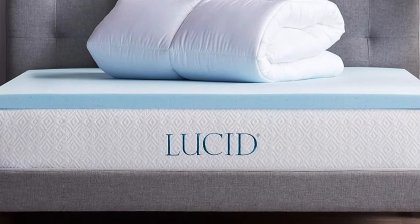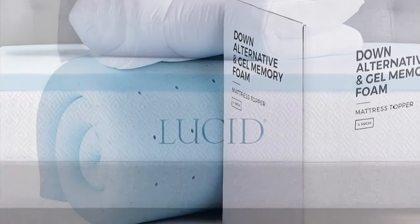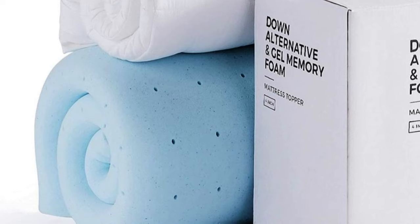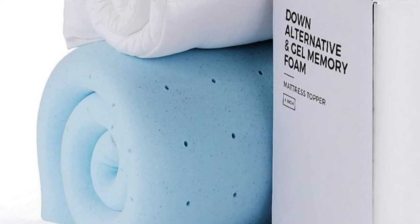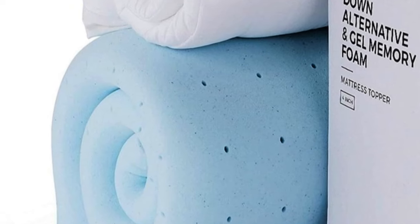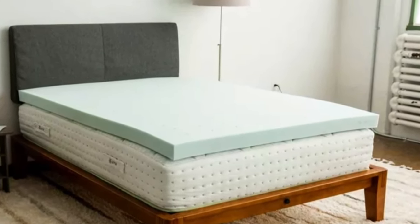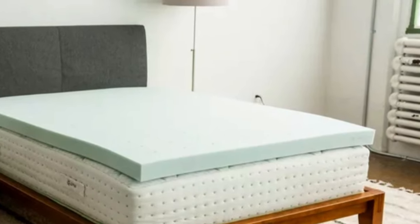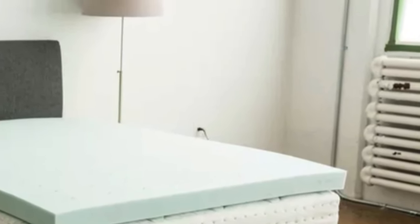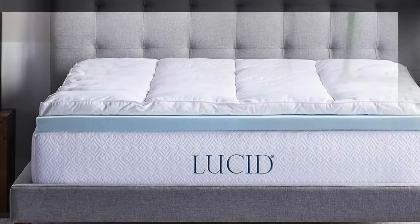The bottom layer is memory foam infused with gel, while the top layer includes pockets of down alternative for plush padding. It goes onto your bed like a fitted sheet to help everything stay in place. It's an impressive 4 inches high, made up of equal parts foam and pillow top. Though it's sold as an individual topper, it's actually two separate pieces that you can layer together or use separately. The top layer that holds everything together is machine washable and dryer safe for easy cleaning.